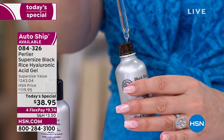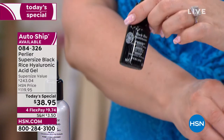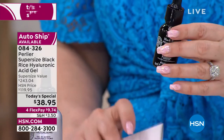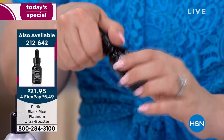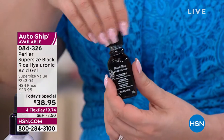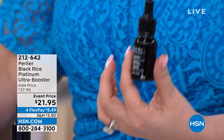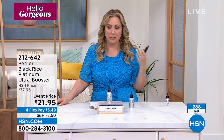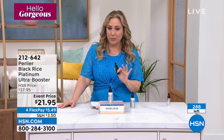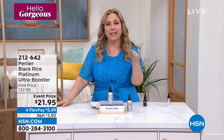I want to mention the Platinum Ultra Booster — when I came out there were only about 200 left. Item number 212642, only $21.95. You just add a little drop into any skin care you're using and it amplifies it — takes it to the next level. It's been on fire all day at $5.49 on flex pay. All of Perlier is available on flex pay today.